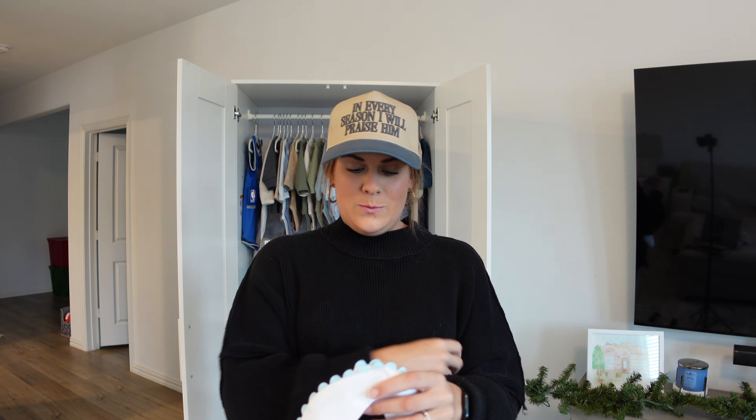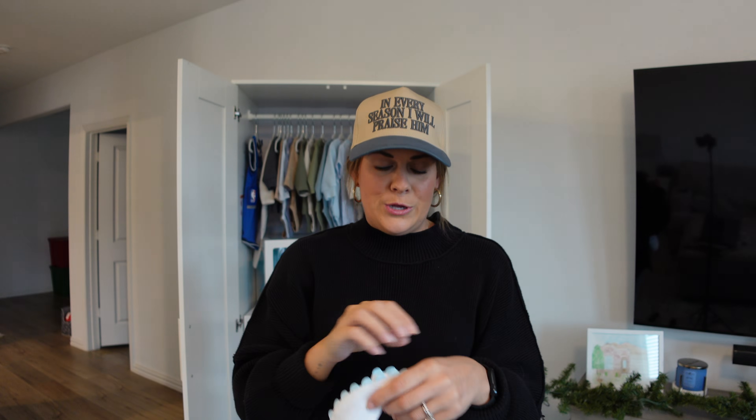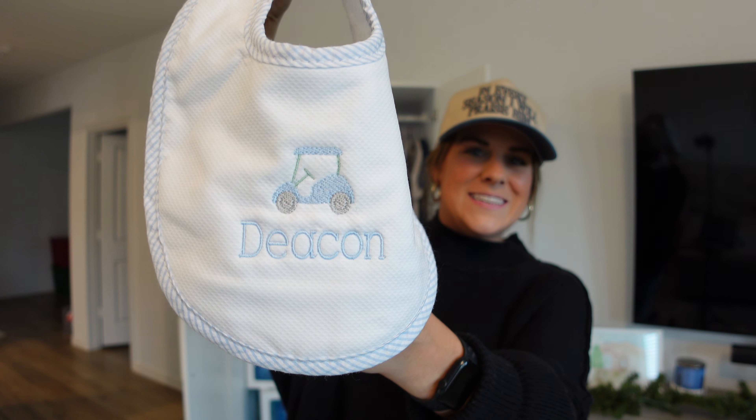Euclid Home also sent two bibs. The first has a similar font to the backpack with little stars — so cute. The second one Campbell is really excited about: it has a little golf cart and says Deacon. I love a subtle theme. I don't want everything Deacon owns to be golf or golden doodle, but little pieces of personality here and there go a long way.